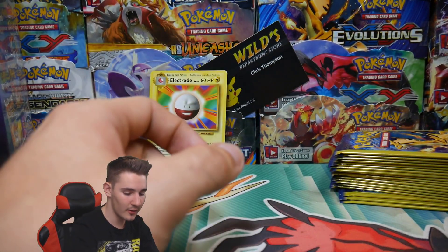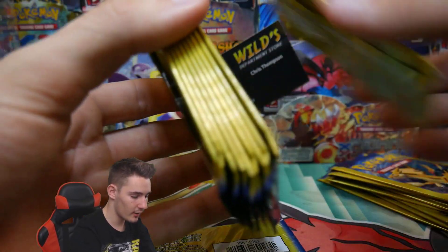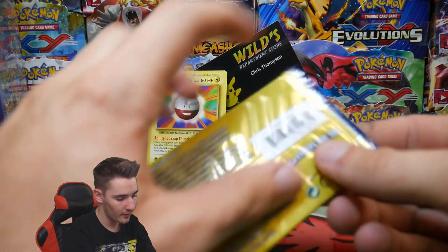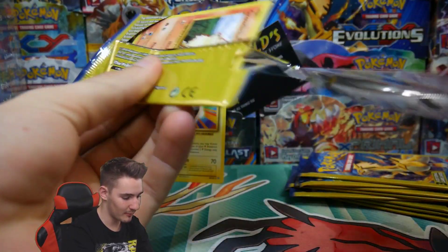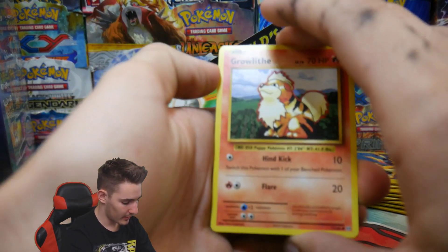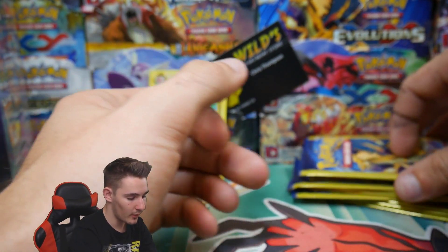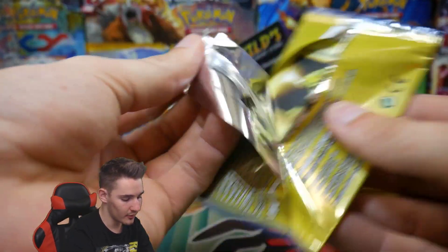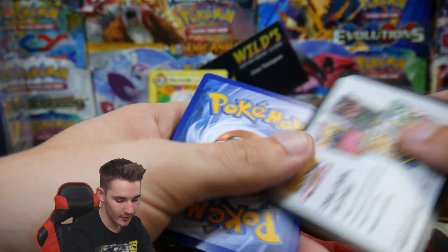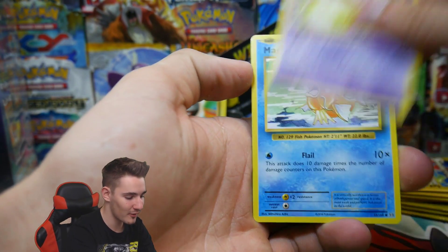We'll try and open up ten in this one, then we'll do the box, then we'll do another ten. We have a Grillith, the Evolution Spray, and a Machop. You don't get anything in some packs, which is quite annoying, but it's the fact that you're opening up Dollar Tree packs — it just feels weird opening up these little packs. A Beedrill and a Magikarp. It just feels weird to me, but it's fun.